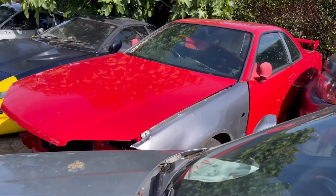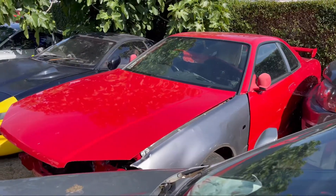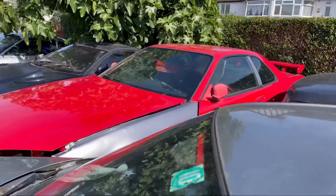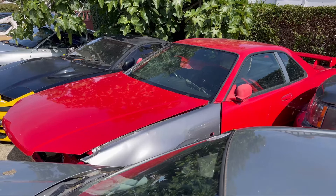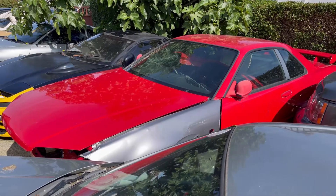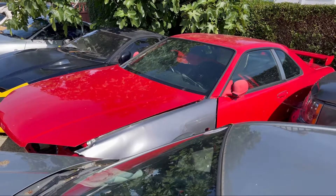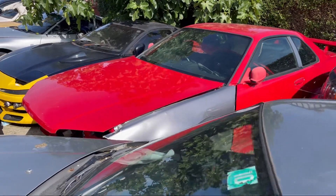Coming back to the R34 - at the moment we've got an original GTR front fender there, we bought two of them, one got damaged. We bought this car from a young boy and funny enough he started stripping the engine. There's nothing wrong with the engine - it's only done 4,700 miles since new, with services. It's a '97 model and it's not even been registered in the UK - it's still an import.